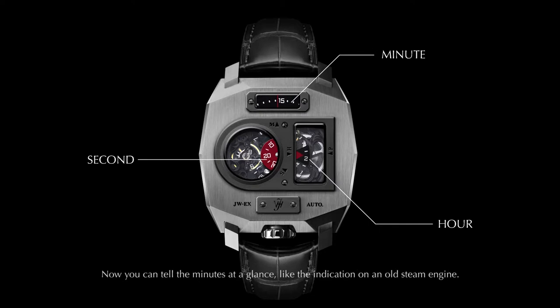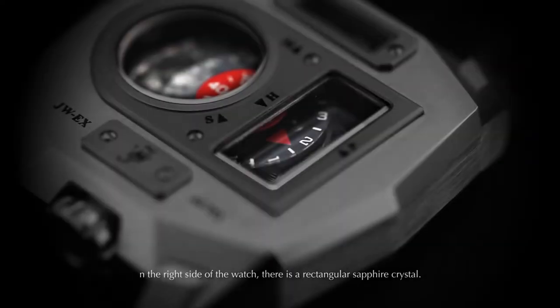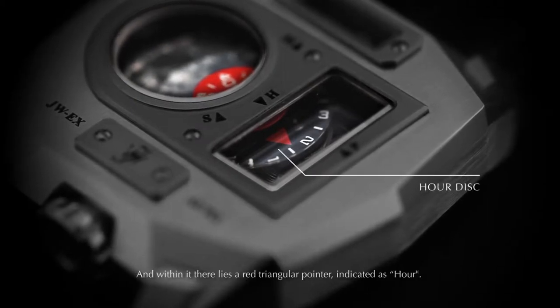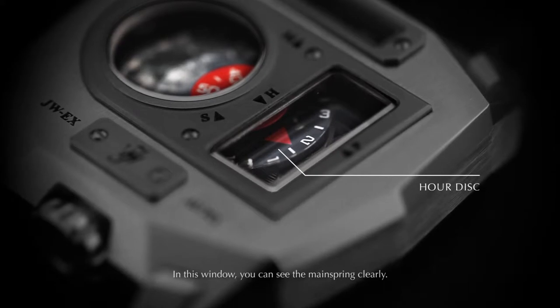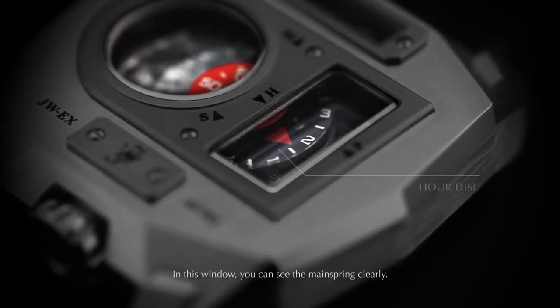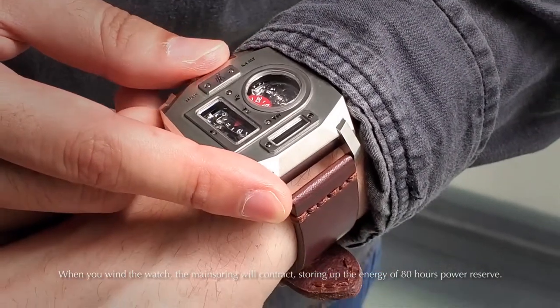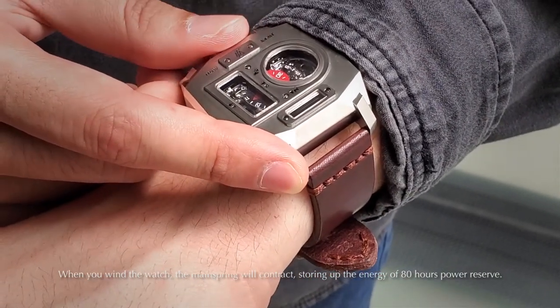Like the indication on an old steam engine, on the right side of the watch there's a rectangular sapphire crystal. Within it there lies a red triangular pointer indicating the hour. In this window you can see the mainspring clearly. When you wind the watch, the mainspring will contract, storing up the energy of 80 hours power reserve.